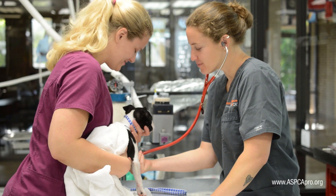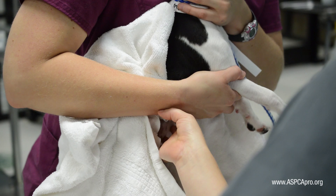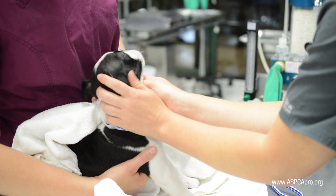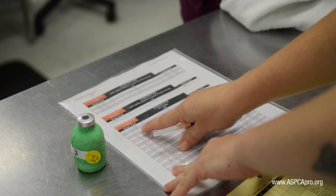The first rule of anesthesia is that all tractable patients are examined by a doctor prior to the administration of any drugs. This is to ensure that they are acceptable surgical patients and also allows the doctor to make any necessary adjustments to the anesthetic protocol for that individual patient.